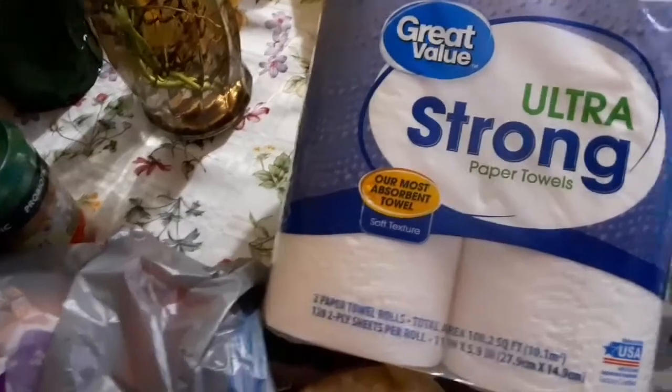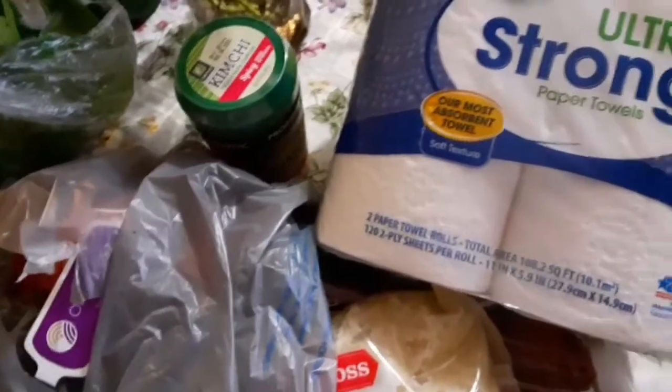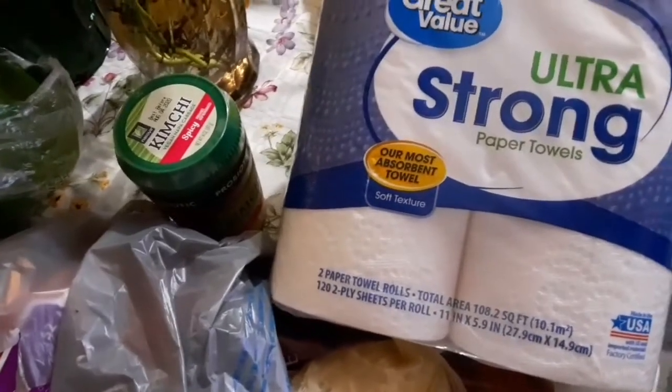Certain things can't be Great Value, you know, but for the things I can get Great Value I do pick it up. Alright, you guys, that is it for my Walmart haul this time. I'll see you guys next time, bye!